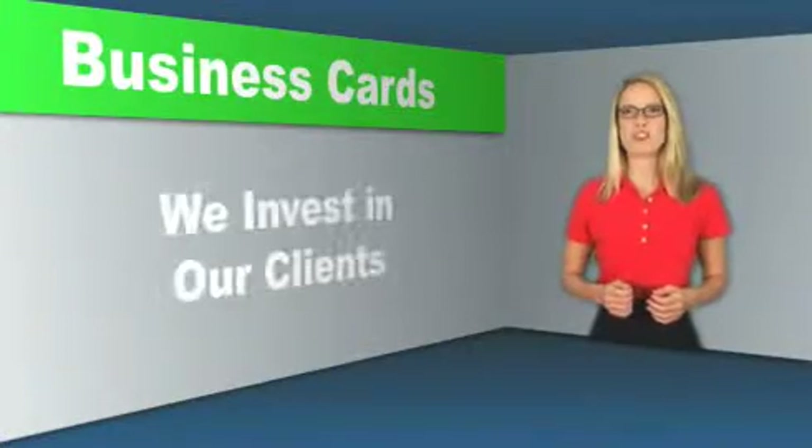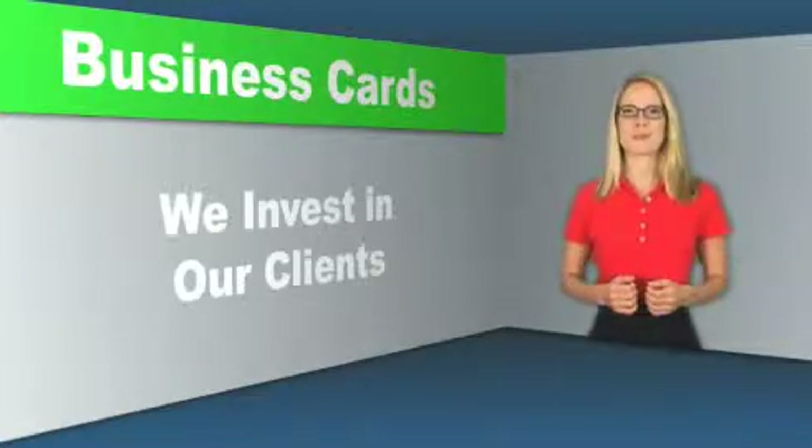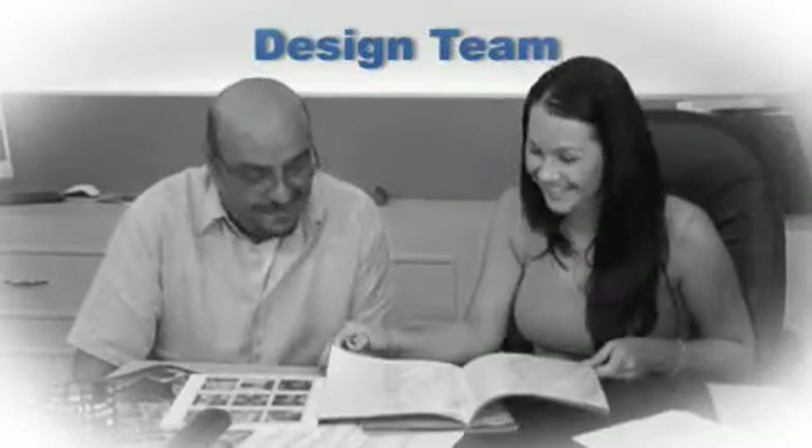At PrintRunner, we want to share our knowledge with you so you can make smart and efficient decisions. It's the right way to build a long-term relationship. A lot of people are pleasantly surprised when we show them how impressive their cards can be. The best part is you get your very own designer and consultant assigned specifically to help you develop and enhance your product.